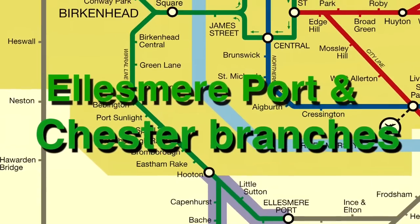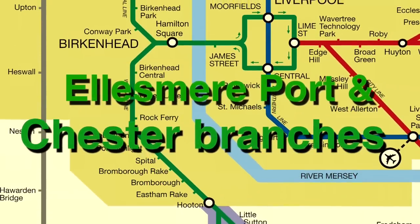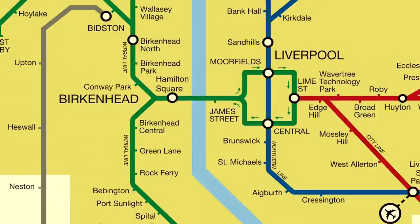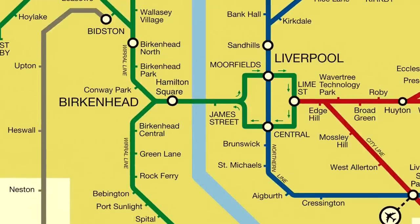The Ellesmere Port branch converges at Houghton and trains from both branches serve all stations to Liverpool. At Birkenhead, all four branches converge before passing beneath the River Mersey and entering the single line loop serving the centre of Liverpool.